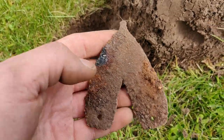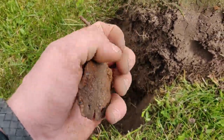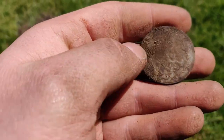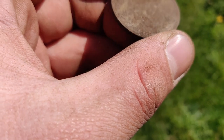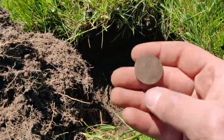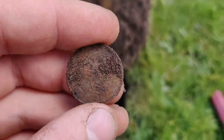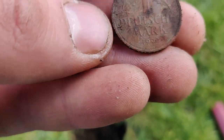I just dug up this little thing with two holes in it. And I just found another coin — it's a 5 Kroner from 1967. And in the same hole I found a 1 Kroner too, from 1979. And I just dug up a coin more — it's a Deutsche Mark from 1990.